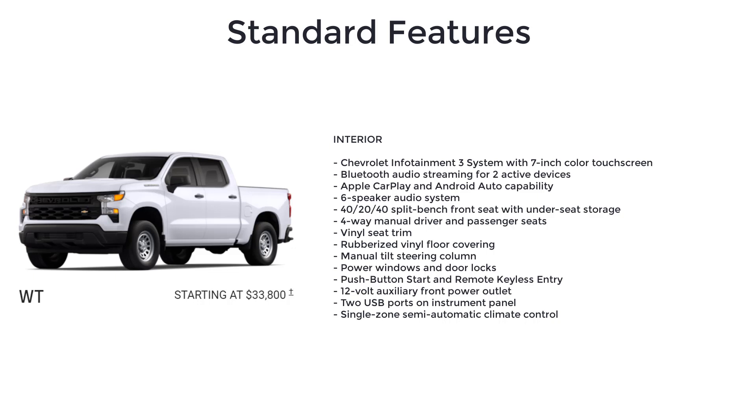The Work Truck also includes a 40/20/40 split bench front seat with under-seat storage, four-way manual driver and passenger seats, vinyl seat trim, rubberized vinyl floor covering, manual tilt steering column, power windows and door locks, push-button start and remote keyless entry, and a 12-volt auxiliary front power outlet.